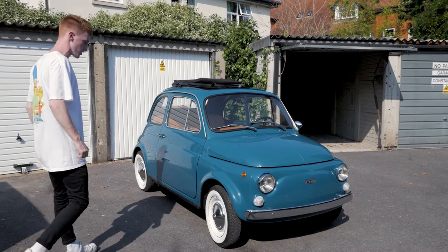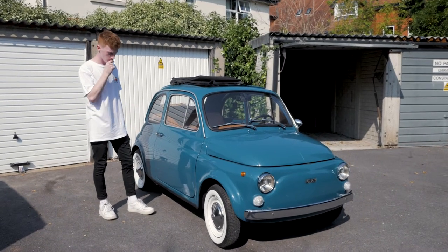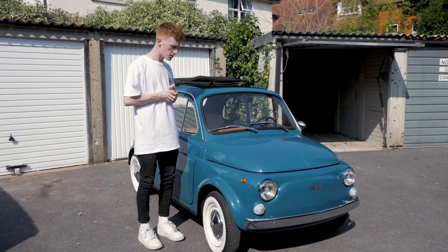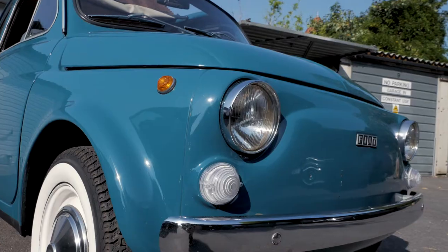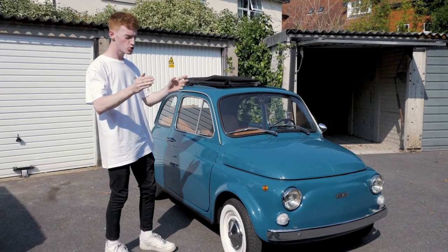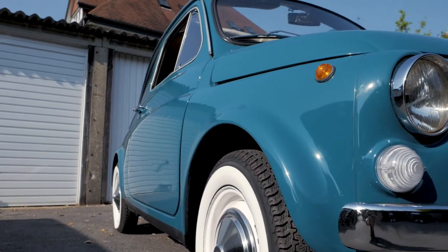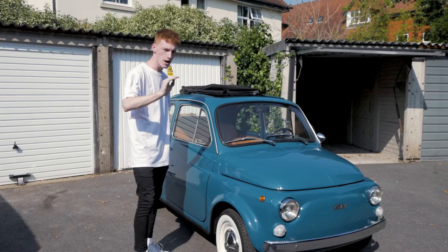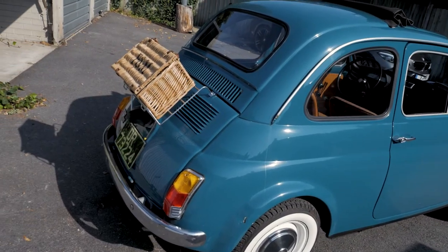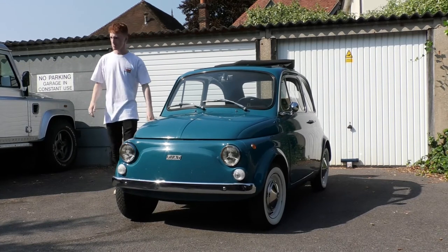The Fiat 500C. Here it is. C obviously stands for convertible, but the Italians decided this would be finished in a lovely duck egg blue. The Americans stupidly ruined it by putting chrome everywhere and white wall tyres, but this isn't what Italian designer Dante Ghirgorza wanted. He wanted the basket on the back, the convertible vinyl roof, and a tan leather.